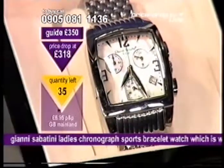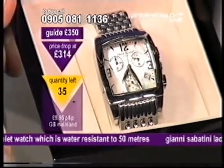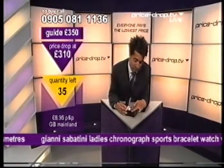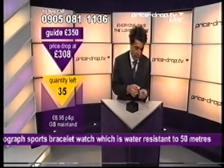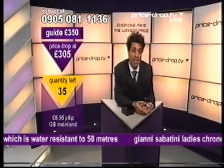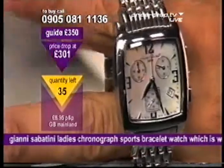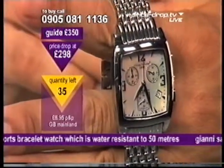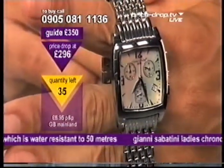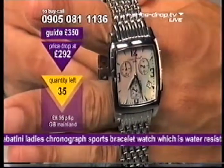In this drop, £35 in this drop. Water-resistant to 50 metres and we're talking Italian quality. I have got to whip this out of the box. Have a look at this — the Yanni Sabatini. We're down to £303. Look at that. We are talking quality. Mother of pearl face. You've got the date on there — the 29th of September. Two days left before we expire September and we move into October.